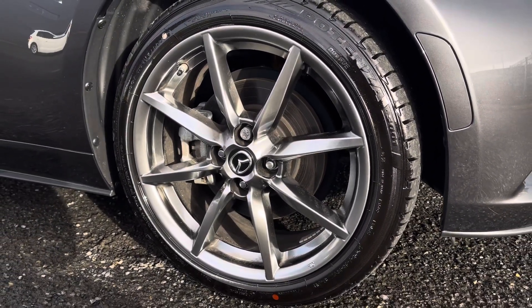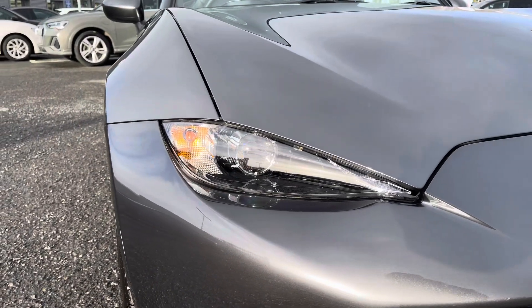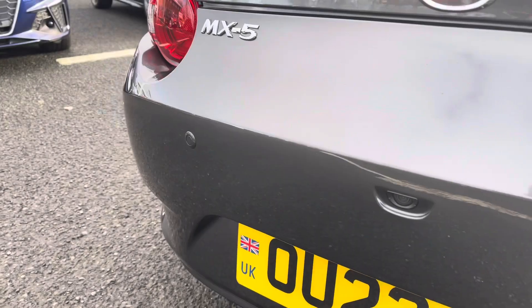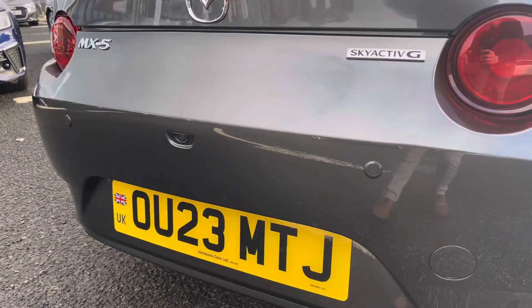It sits on the 17 inch multi-spoke design alloy wheels which look fantastic on the vehicle, and to the front it features the adaptive LED headlights using the latest technology to light the road. To the rear of the vehicle we've got parking sensors in the rear bumper as well as the rear view camera helping you squeeze into tighter spaces.